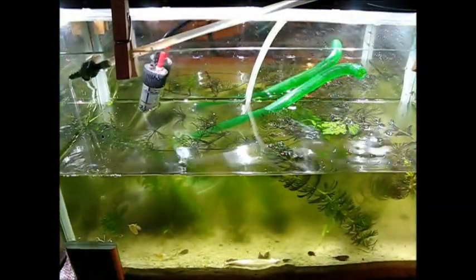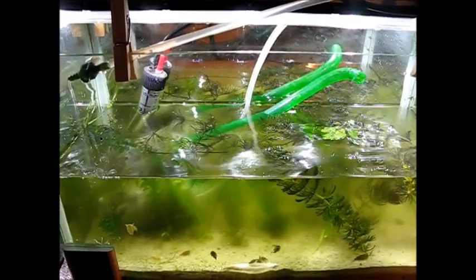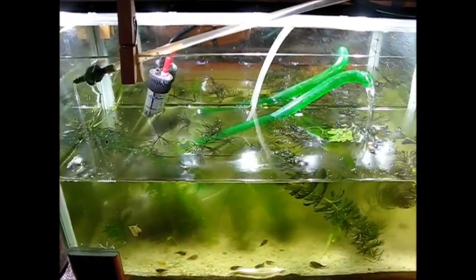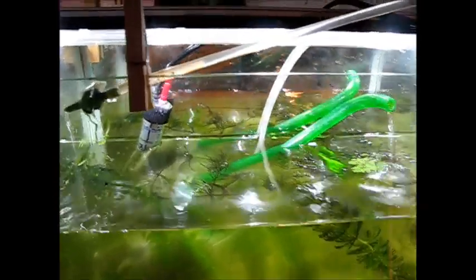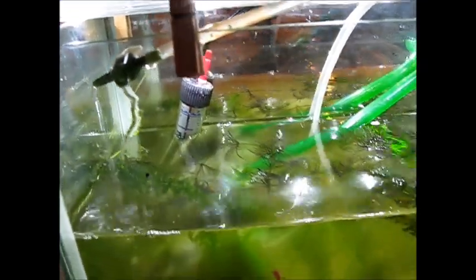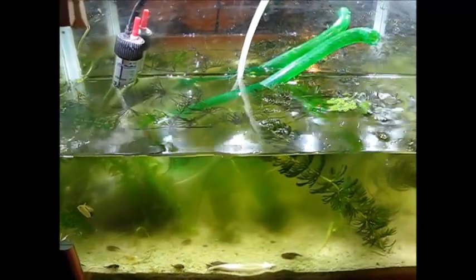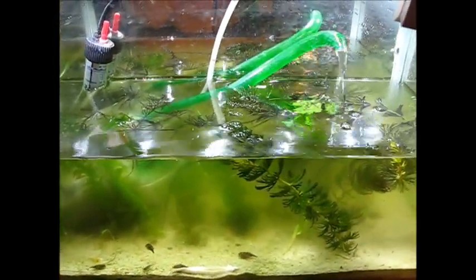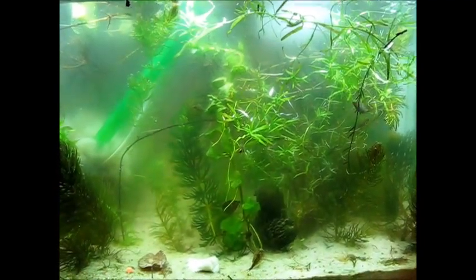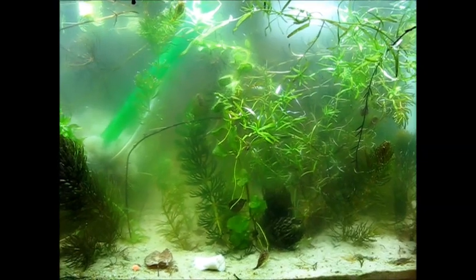At this moment I am filling the aquarium with water again. I removed about half of the water this time, and very slowly normal tap water is going into the aquarium again. You can see some of the 17 triops.